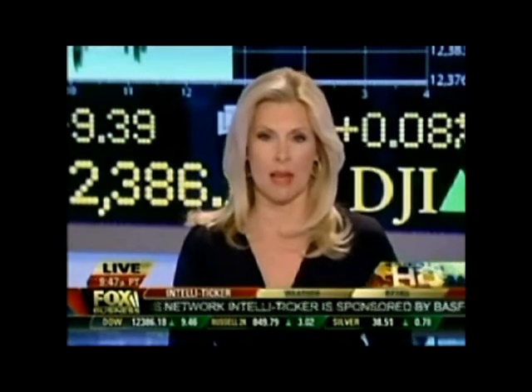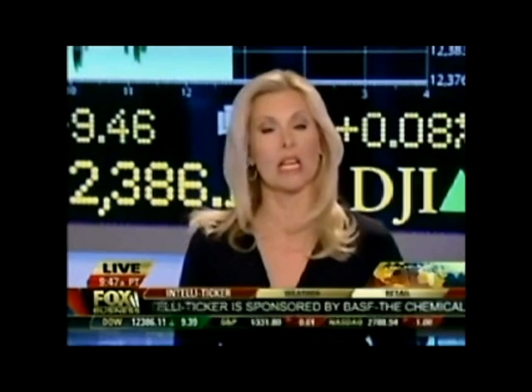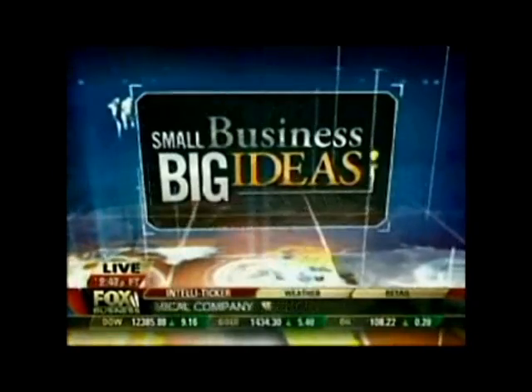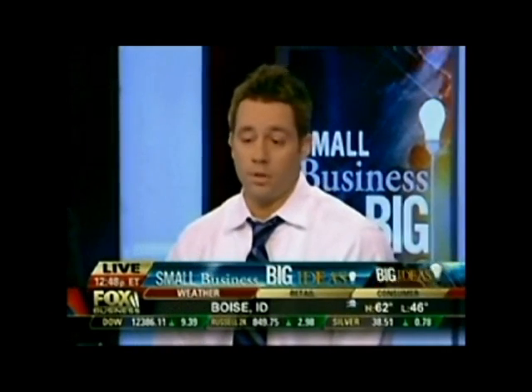My next guest's company is making some real green with his eco-friendly cleaning company. Joining me now for this week's Small Business Big Ideas segment, Jonathan Barnett. He is the founder and CEO of Oxifresh — carpet cleaning without the toxins. That's correct, we are a green carpet cleaning company.